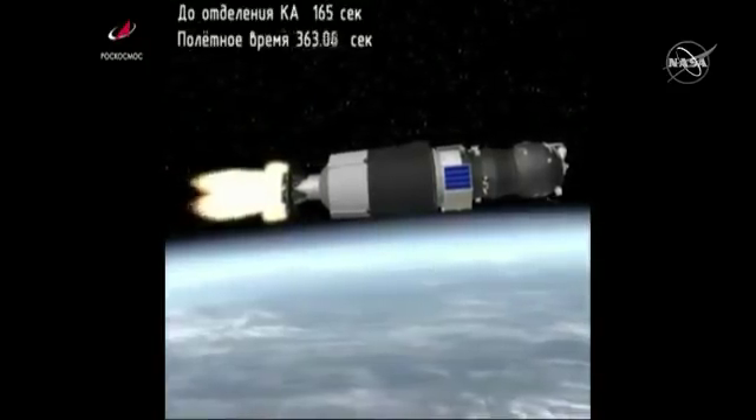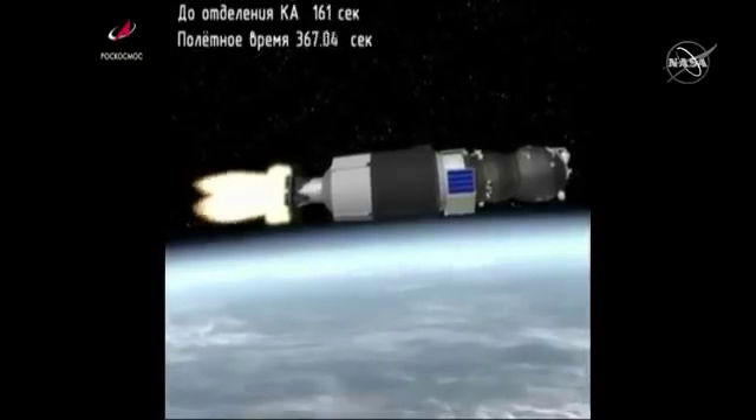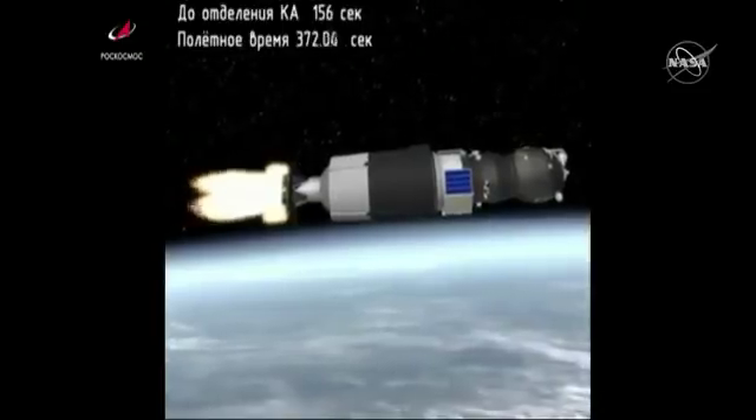Roll pitch and yaw program, all nominal, good structural parameters being reported at the 6 minute 15 second mark into the flight, two and a half minutes of powered flight remaining.